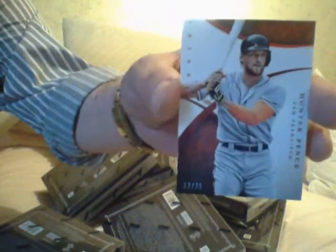First card's your base, it's number two to 25, a Hunter Pence. Your second card is a patch card of Trey Turner, number five of eight — big patch, five of eight of Trey Turner. He's pretty good, no?